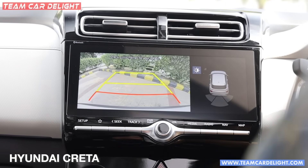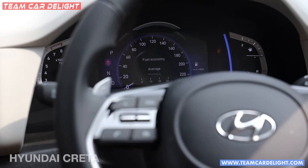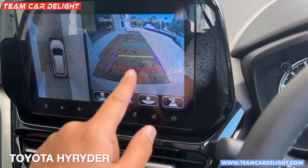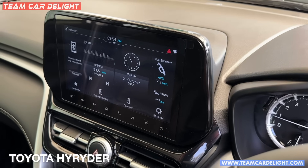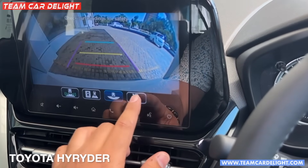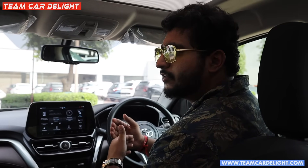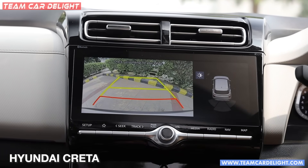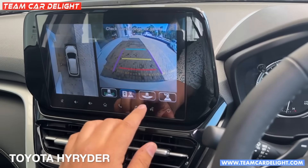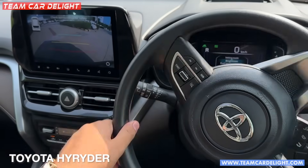For cameras, the Creta gets a 360-degree camera with adaptive guidelines, displayed through the infotainment system. The High Rider also gets a 360-degree camera with front, rear, and side profile views, displayed in the infotainment system. The 360-degree camera is much better than just a reverse parking camera. However, lower trims of the High Rider do not get the 360 camera, and the rear parking camera guidelines are not adaptive in those trims.